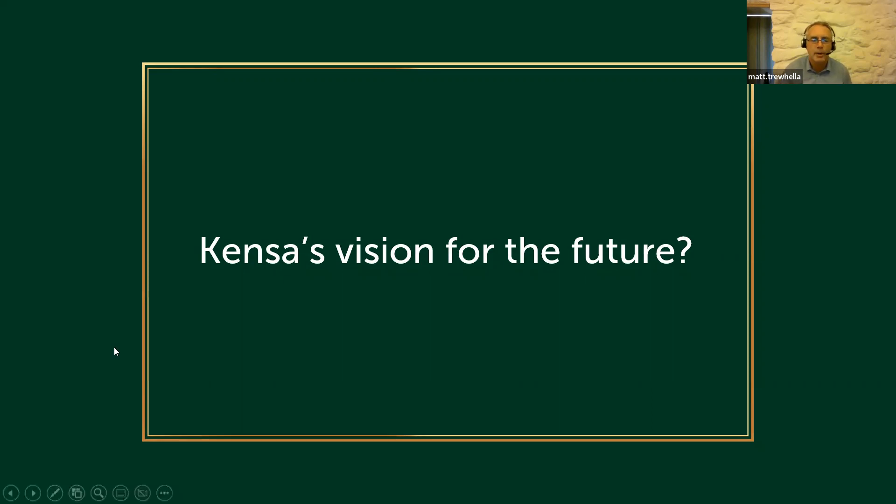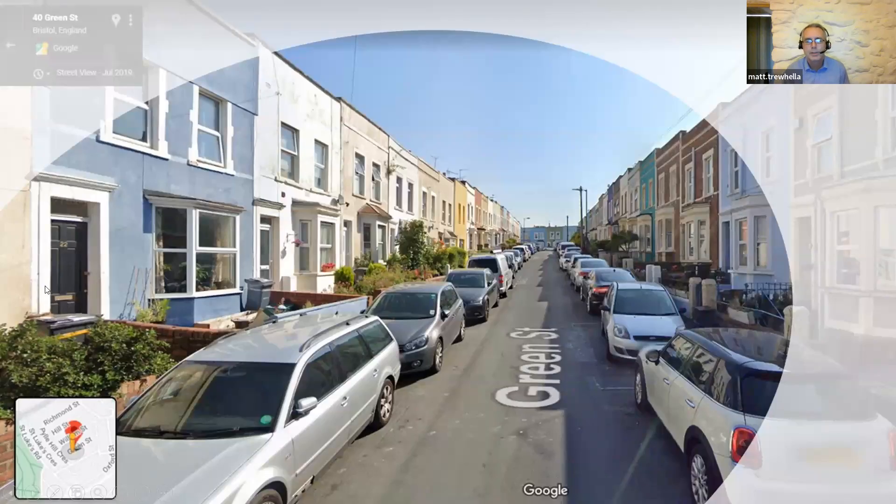This is the way we think a lot of homes in the UK can go, and that's as applicable in Northern Ireland as anywhere else. This is a street in Bristol — called Green Street, which is pretty ironic — where all the cars are internal combustion engine and all the heating is gas boilers, and there's no real front runner for how we're going to decarbonise these streets.